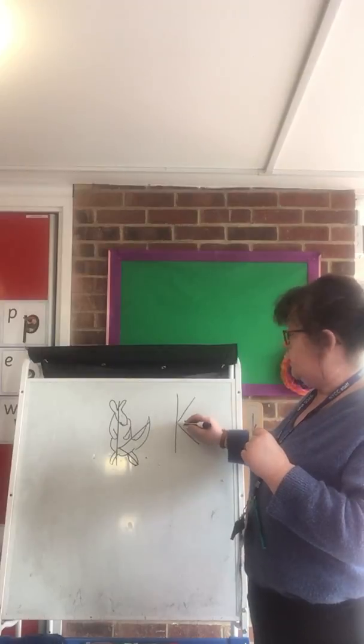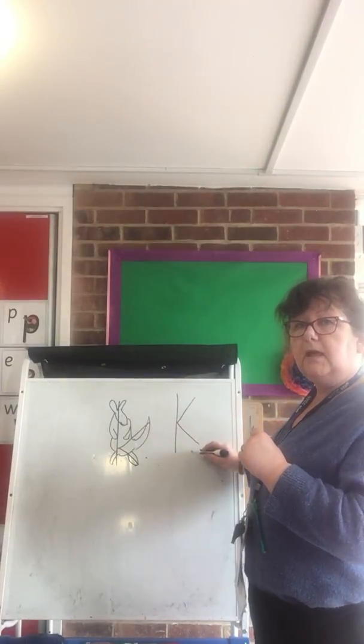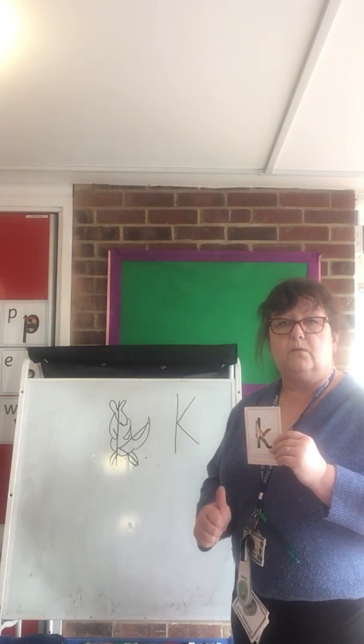Start at the top, down to the middle, kick up, back to the middle, kick down for his tail. Well done. Everybody have a try. Well done.